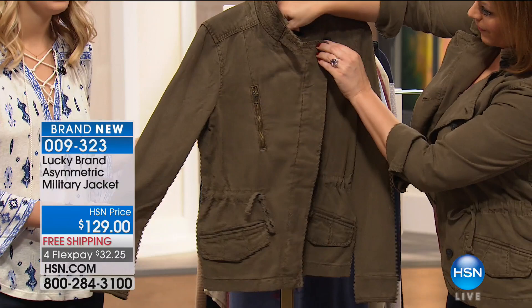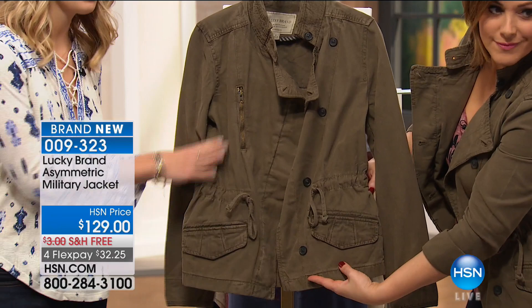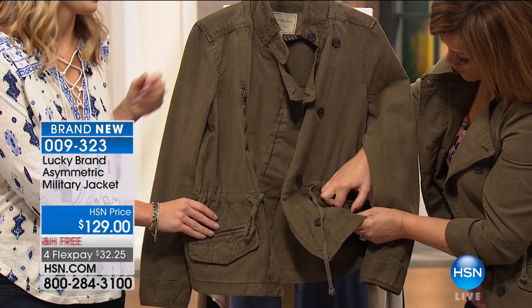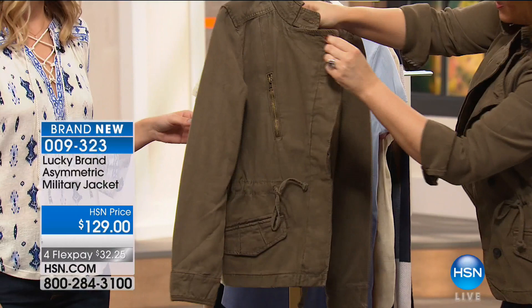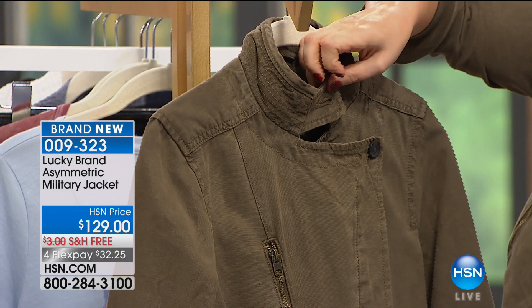It's an update to the military jacket — we all love that olive military jacket for fall. But this gives it a feminine touch with adjustable sides so you can cinch it to fit your body and give yourself that hourglass silhouette. Or if you want a relaxed fit that day, pull it out and have a looser feel. You can see the cinching goes all throughout the back as well, giving you shape. If you wanted to close it up, it's a totally different look.